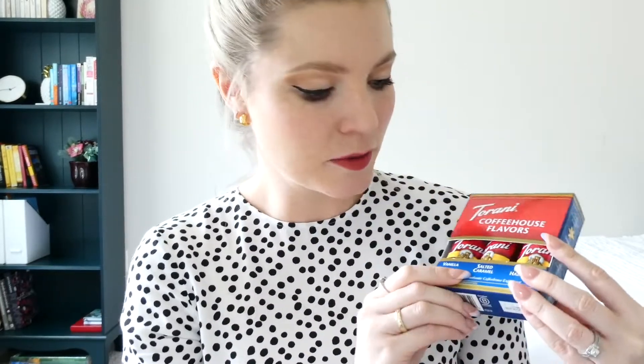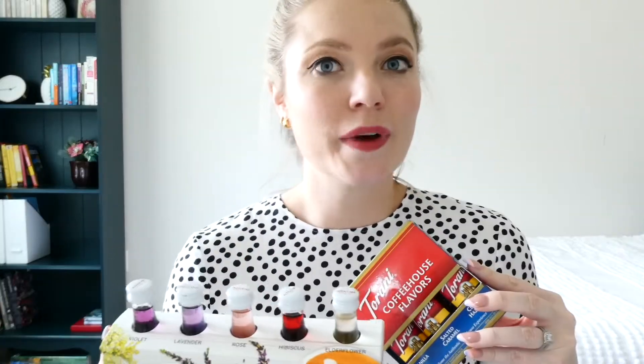I also bought Torani coffee house flavors — your typical vanilla, salted caramel, and classic hazelnut — all in little mini sizes. So I'm going to have some fun making some really cool iced coffees. For my home coffee I don't have a coffee machine, I have various different coffee tools: the Hario V60 pour over, the Chemex, and an Aeropress. So if you're a coffee fanatic you'll know what I mean — I think I could definitely splash a few of the syrups in my pour over coffee.